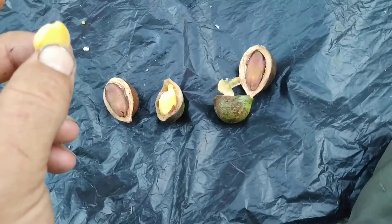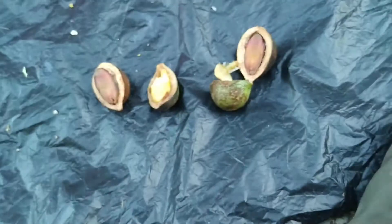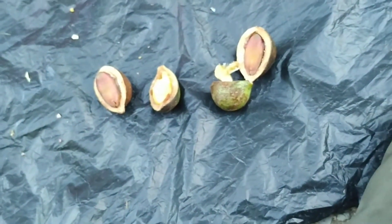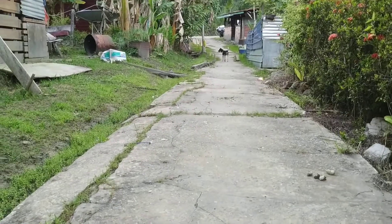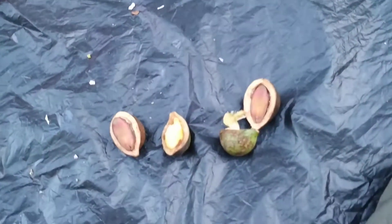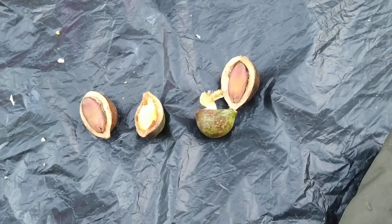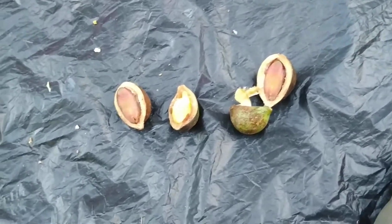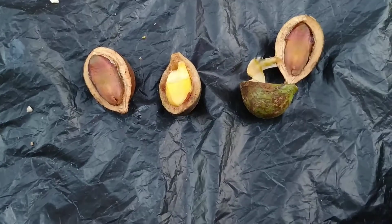I will try the stuff — folks, please don't ever try anything if you are not sure that it's edible. It's crunchy, a little bit bitter, but not too unpleasant. Still, I will not eat too much of it. I don't want to get poisoned.